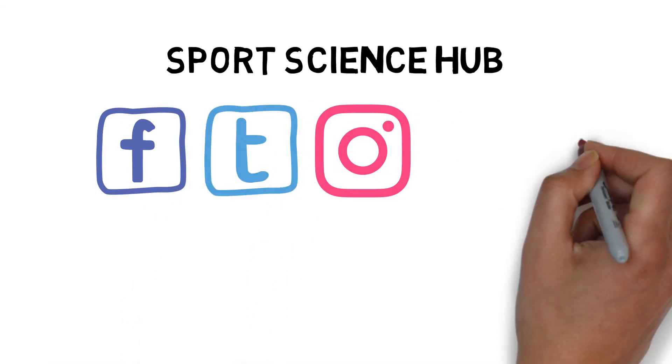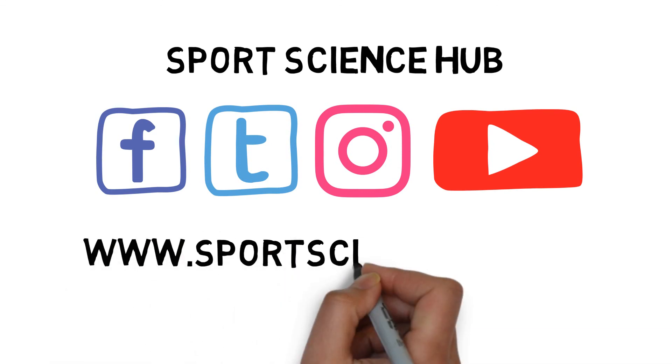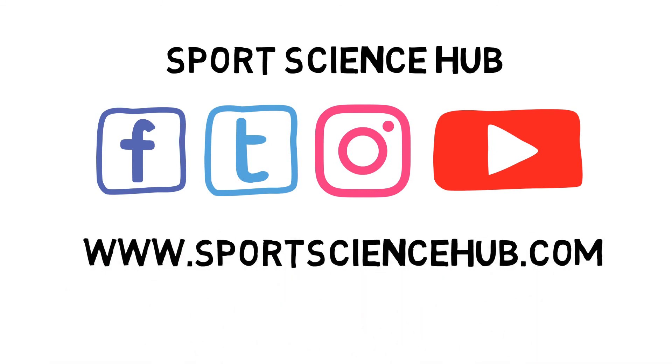For more videos on everything you need to know about sports science, see you soon!